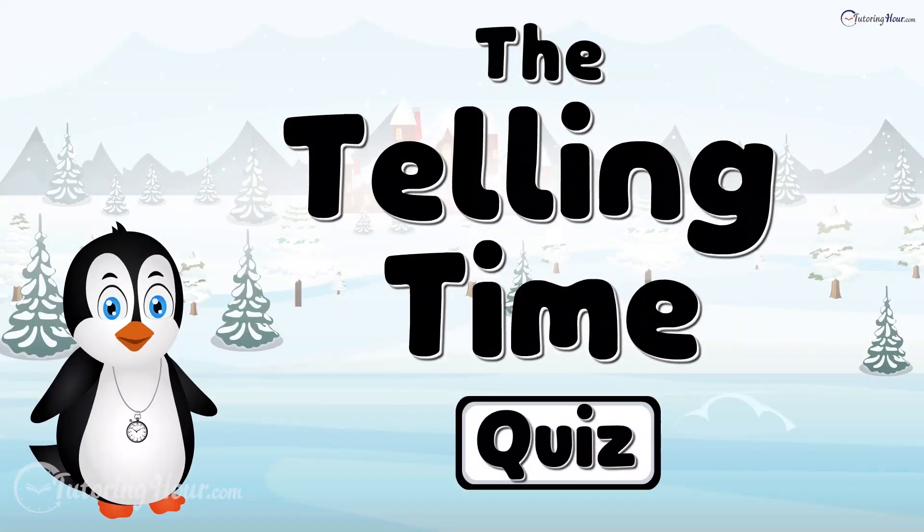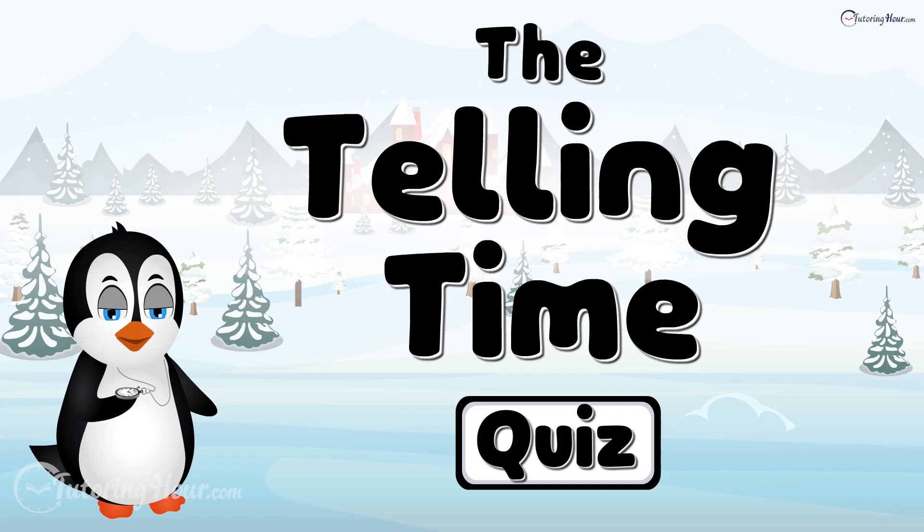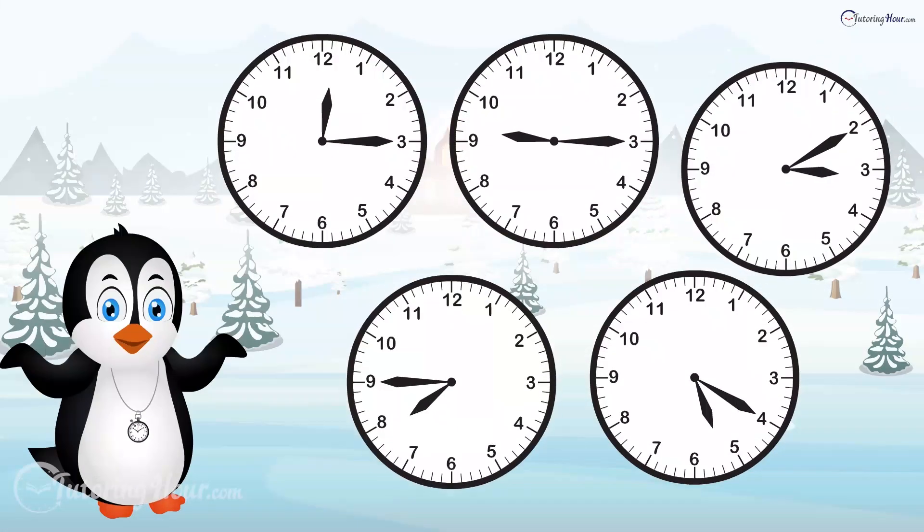The Telling Time Quiz! Time Tellers! I'm Percy the Punctual Penguin. Before I test your time-telling skills,